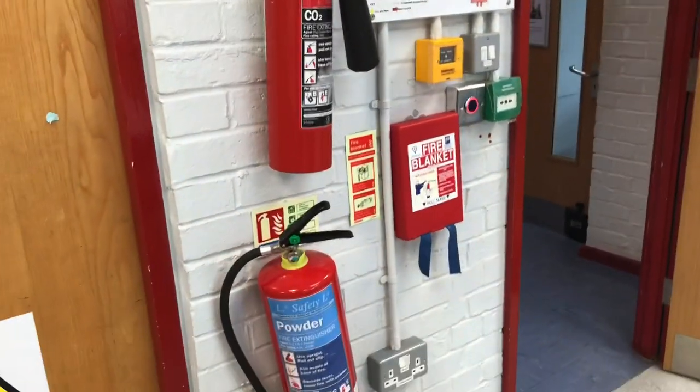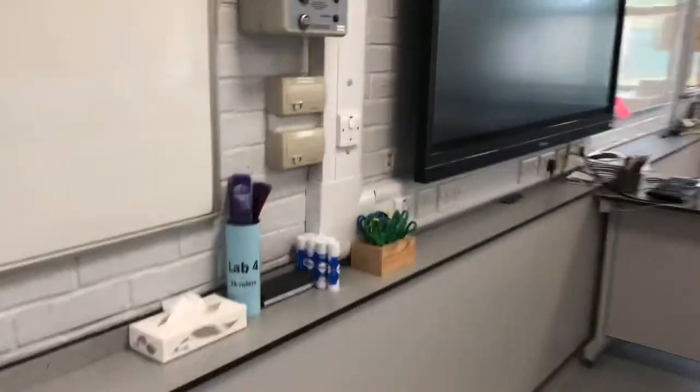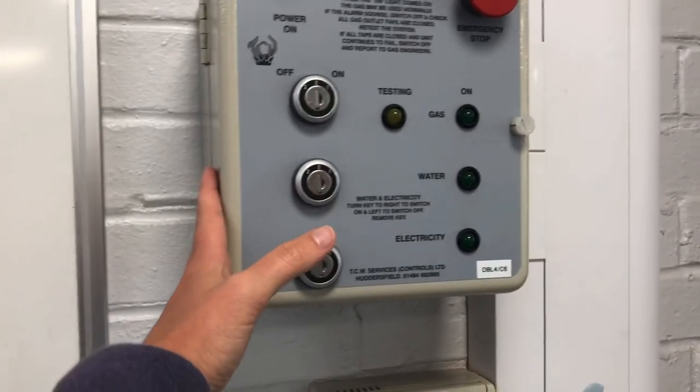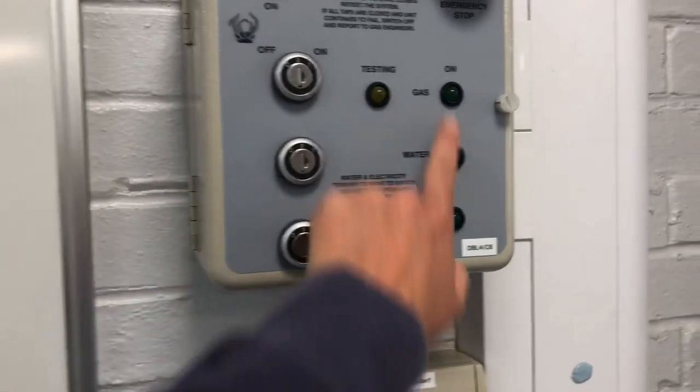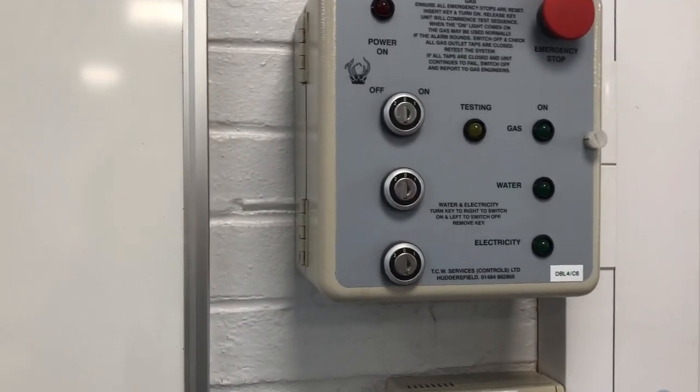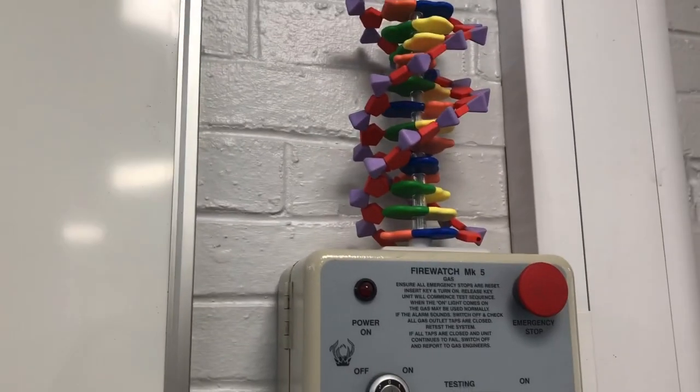I'm going to take you around here for all of our health and safety. Here are our fire extinguishers, our fire blanket, and we've got our mains safety feature here — we've got our electricity shut off and start up. You can see I've got no lights on here at the moment, everything's shut off. The water there and the gas there.